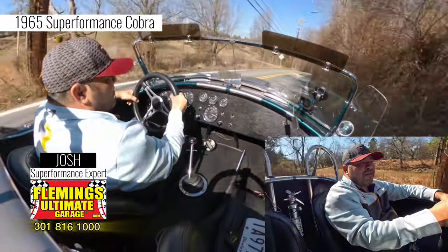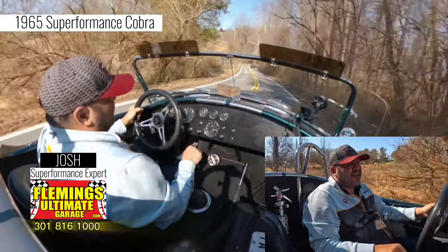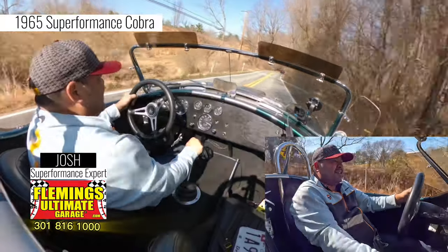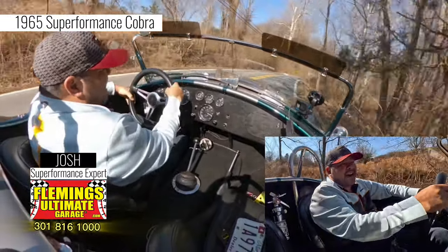I don't know if you've ever driven one of these cars before, but if you haven't, you should. The fit and finish is impeccable on these cars. It is not a kid car.